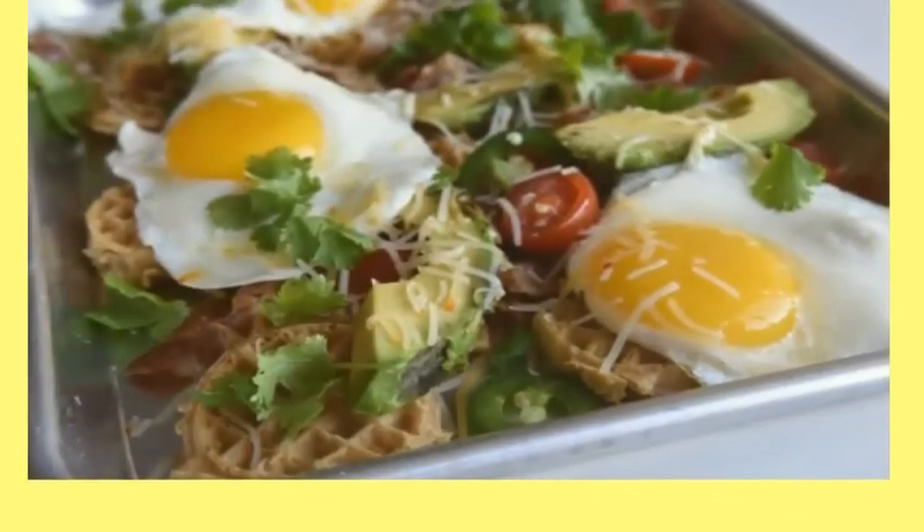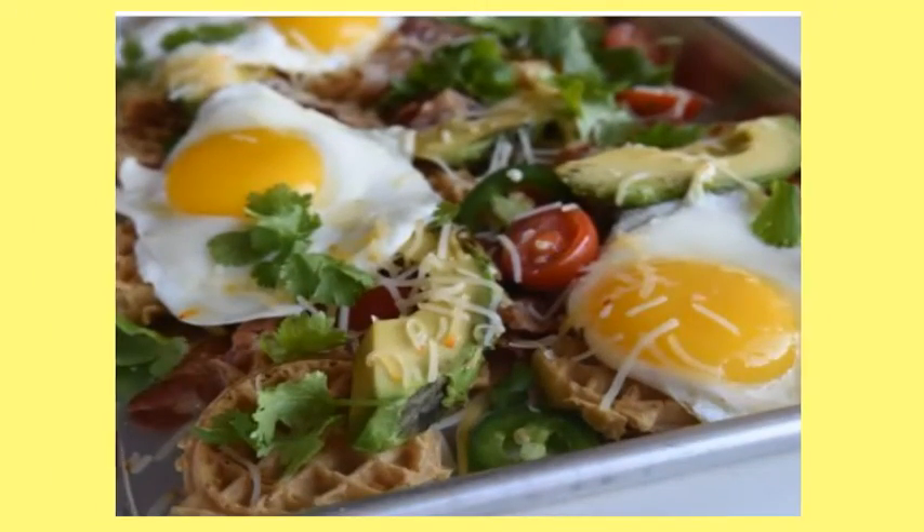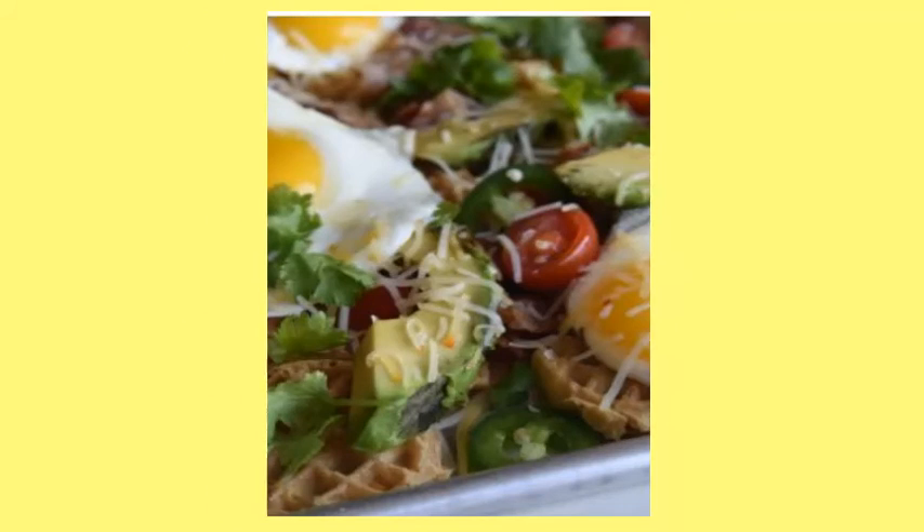2. Bacon Egg Waffle Nachos. Settling for a bed of tortilla chips is no longer even an option with these jalapeño egg waffle nachos.